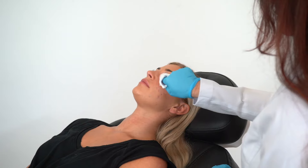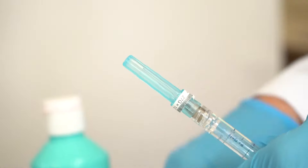All right, our model has been numbing for about five to ten minutes. So I'm going to remove the numbing cream, prep and cleanse the skin, and then we'll get started. We'll be right back.